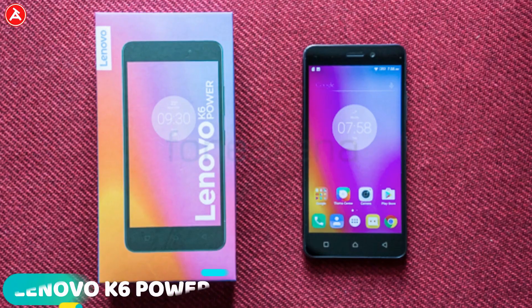In fourth position comes the Lenovo K6 Power. It has a 5-inch Full HD display with 3GB of RAM and 32GB of onboard storage. It features a 1.4GHz octa-core processor, a 13MP rear camera, and an 8MP front-facing camera.